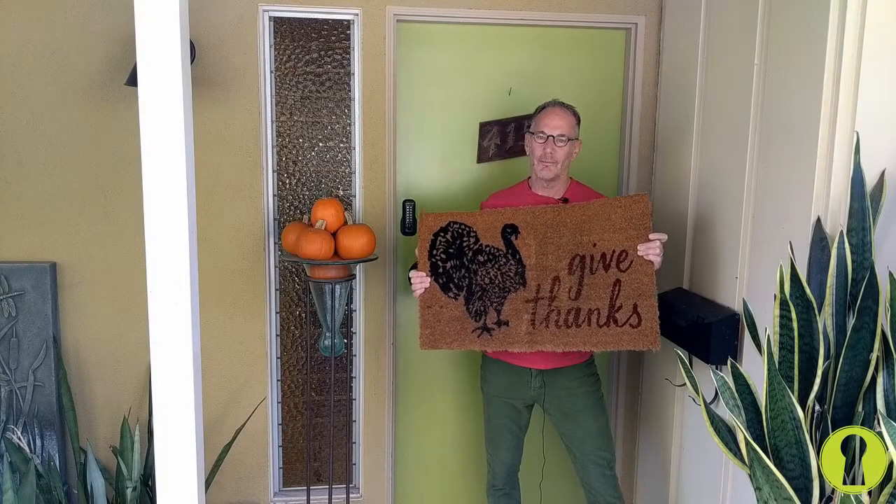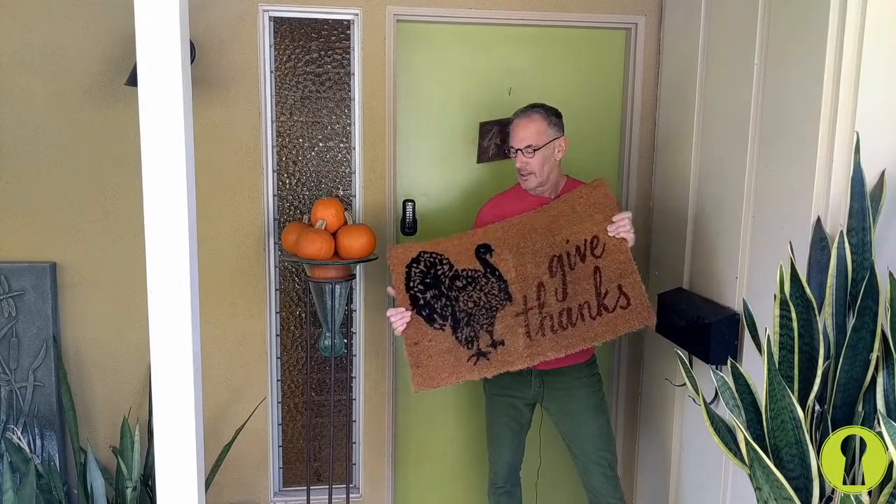Hey everybody, thanks for watching today. Thanksgiving is over — it's time for Christmas! I love Christmas and the holidays, and I've been chomping at the bit to decorate my front porch.